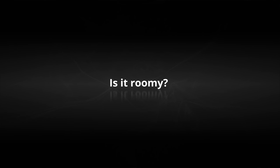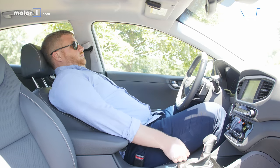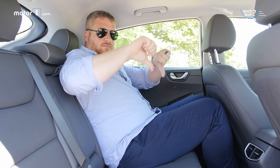Is it roomy? Front seat space is abundant, even for drivers over six feet. Legroom is good, and headroom feels plentiful. The second row isn't as nice, with a tighter roof and less than 36 inches of legroom.